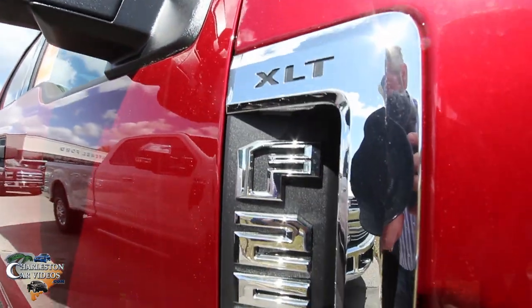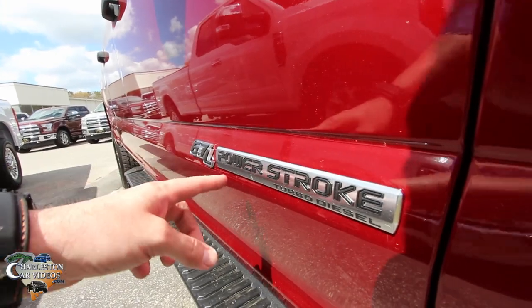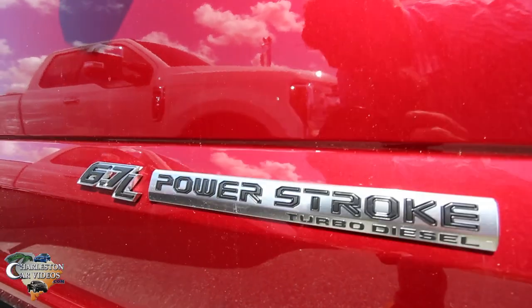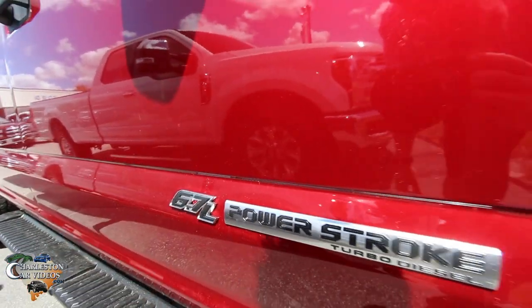The suspension under there looks good. I like that red boot over that shock — massive springs. F-250 XLT — this is new. Again, the font looks like it's changed. Take a look at that Power Stroke turbo diesel — it's got an italics to it now, kind of a slant, which looks nice.